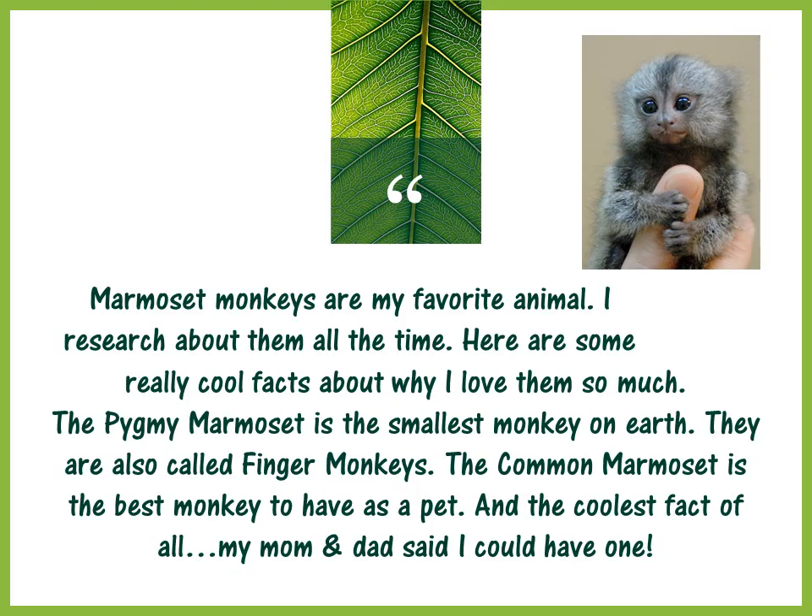Marmoset monkeys are my favorite animal. I research about them all the time. Here are some really cool facts about why I love them so much. The pygmy marmoset is the smallest monkey on earth — they are also called finger monkeys. The common marmoset is the best monkey to have as a pet. And the coolest fact of all: my mom and dad said I could have one.